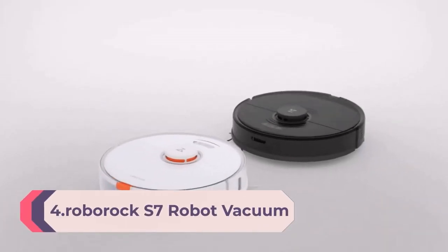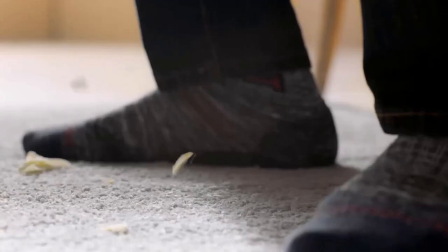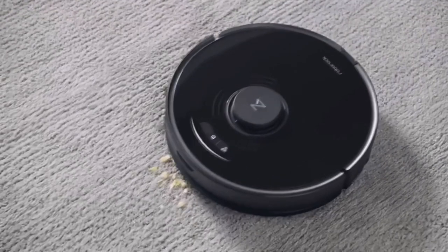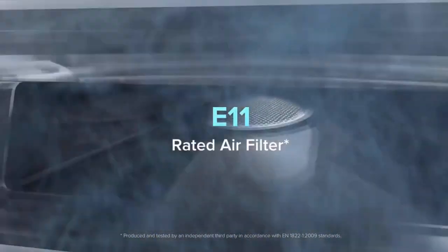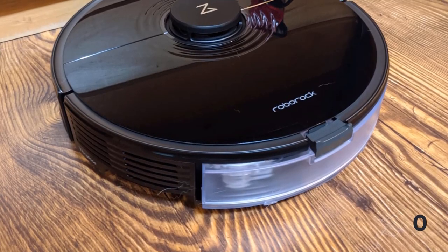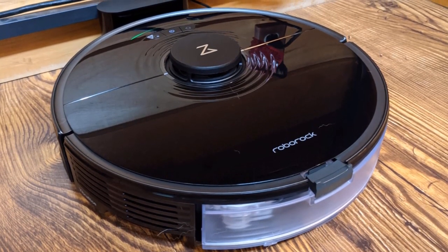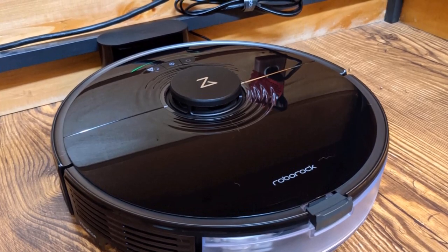Number 4: Roborock S7 Robot Vacuum and Mop Combo — 2500 Pa suction and sonic mopping, with multi-level mapping, able to mop floors and vacuum carpets in one clean, and perfect for pet hair. The Roborock S7 stood out for how thoroughly it covered test areas, barely missing a speck of debris and navigating smoothly around obstacles. It's easy to use with a smartphone app that lets you see the robot's cleaning path, set up no-go zones, cleaning schedules, and separate cleaning modes for all rooms. In mopping mode, it uses sound waves to scrub stuck-on stains from bare floors, and the pad automatically lifts when it senses carpet to avoid wetting it.